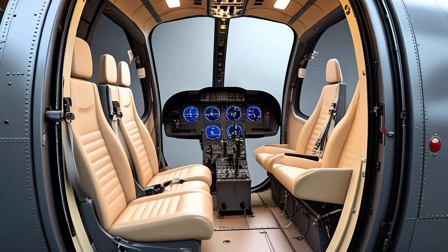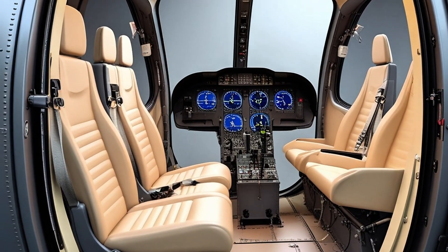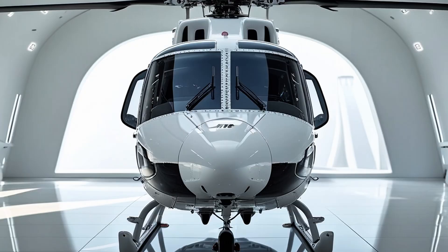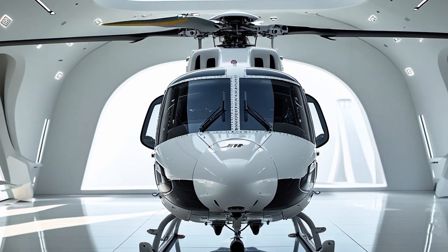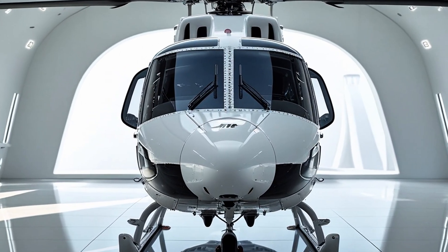Flying the H-135 is an experience pilots describe as intuitive and responsive. The cyclic and collective controls are light but precise, the four-axis autopilot can handle virtually every phase of flight from takeoff to cruise to landing, and the flight management system communicates seamlessly with navigation and engine systems. Whether you're operating solo or in a dual pilot crew, the aircraft gives you complete confidence and control.